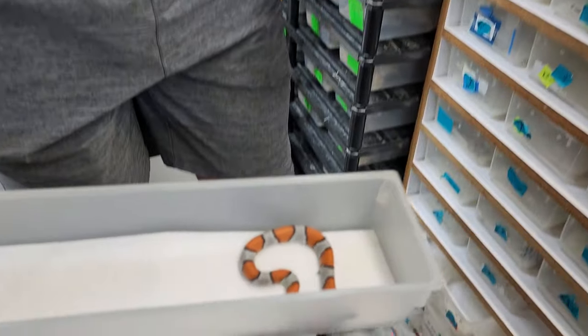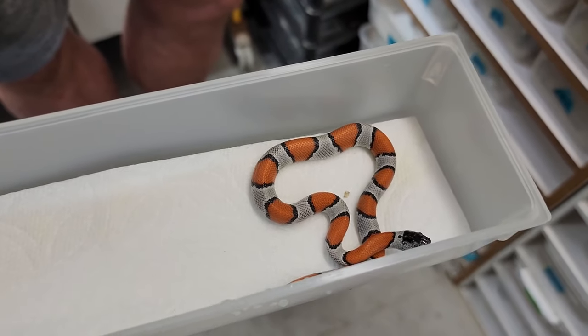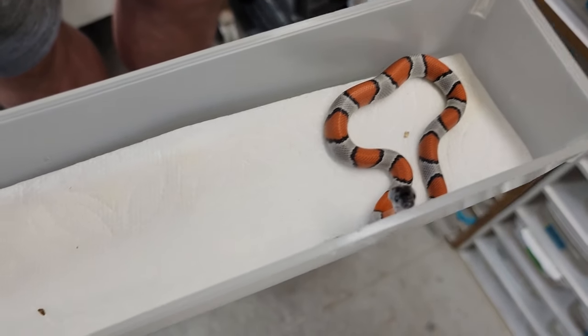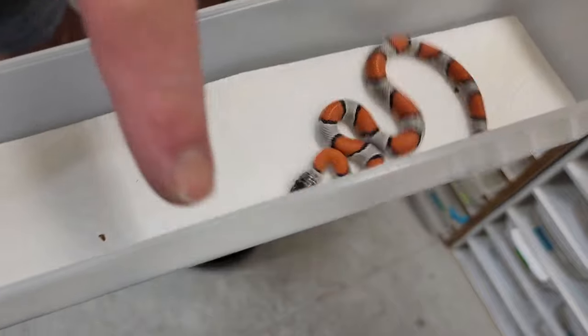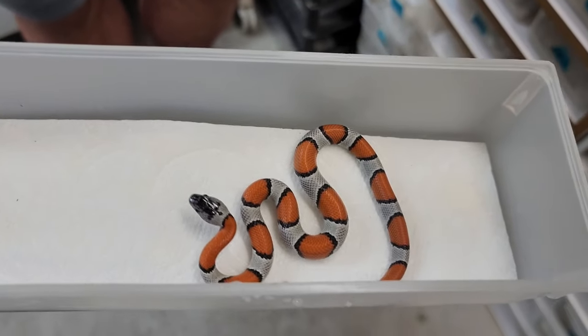Here we have a Juno Road — more of what we call a Blair's pattern. When they have the big orange saddles, that's a Blair's phase. When you see the reduced pattern where it's black with pinstripes of orange, those are alterna phase. This is a Blair's phase.